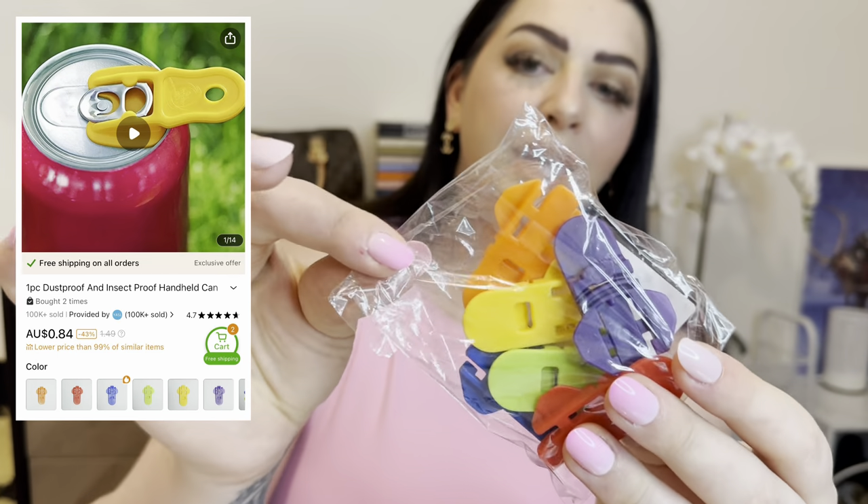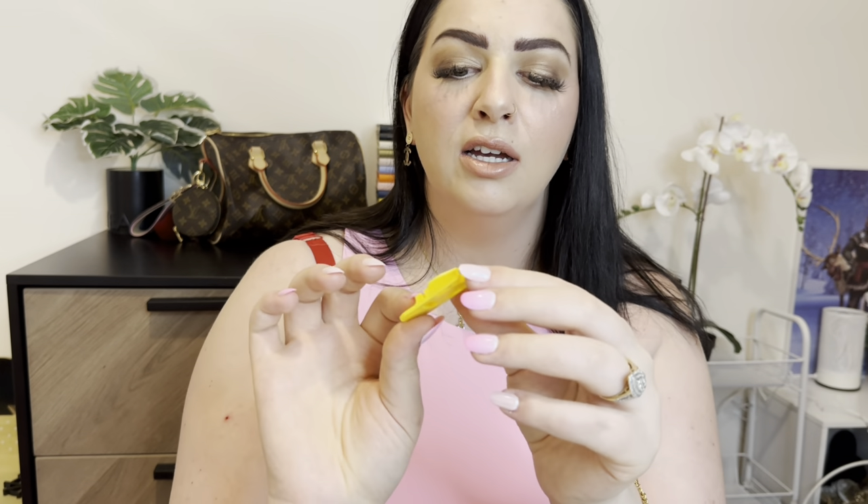We've got can openers — I always get my husband to open my drinks because my nails always come off. I got a pack of six in all different colors — either a dollar each or three dollars for a pack of six. These would be handy to keep above the fridge. They just slide in to where the little lid is and flip it up without damaging your nails. A necessity if you're a woman who always has her nails on!